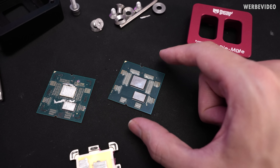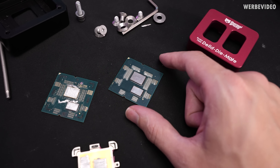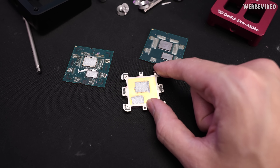This change led to the fact that the X3D CPUs are no longer compatible with the Direct Die frame — it's still compatible with the delider, but not the Direct Die frame for whatever reason. And on the 7600, they also changed the glue, which is quite interesting.